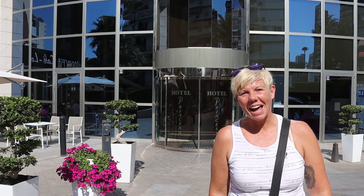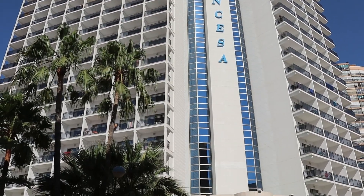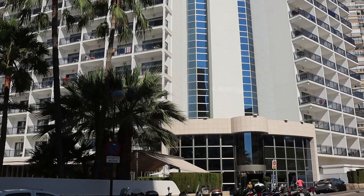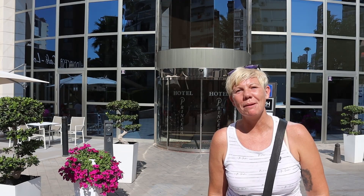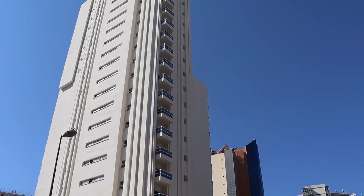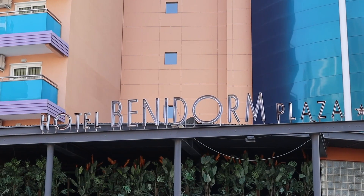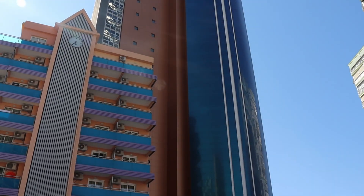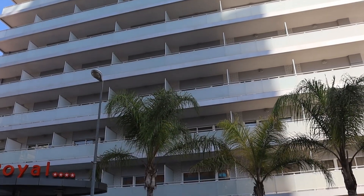Our next stop is the RH Princesa, just on the edge of the Old Town. It's a four-star family-focused hotel with a number of swimming pools, a spa, gym and a full kids' entertainment program. Its sister hotel the RH Victoria just down the road is also open, as is the Benidorm Plaza hotel next door to that. The adults-only RH Royal opposite intends to open at the end of the month.